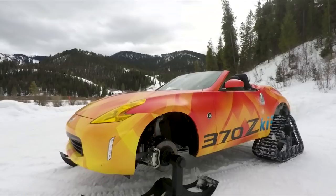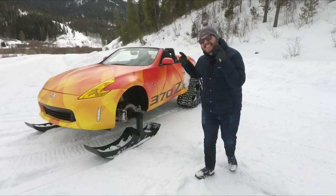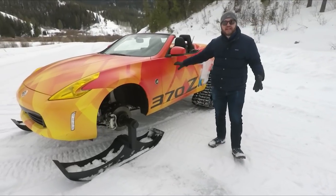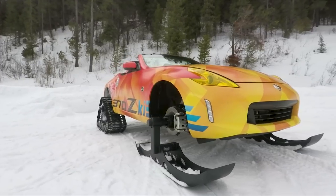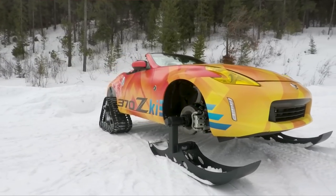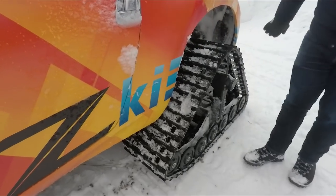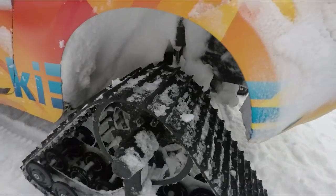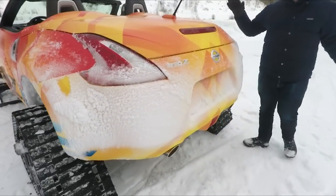We are here today in snowy eastern Idaho with the Nissan 370Z — a 370Z that Nissan turned into a snowmobile. They are bringing this thing to the Chicago Auto Show. It's lifted, it's wrapped, it's got these awesome tracks and skis. Look at the name down there. This thing's caked with snow. We have been driving the hell out of this thing for the past few hours. Nice little preview from Nissan.